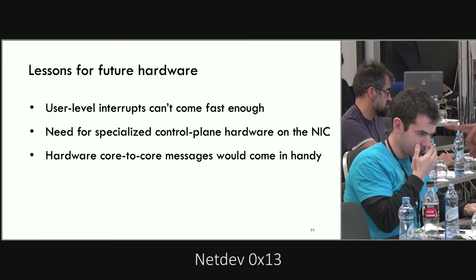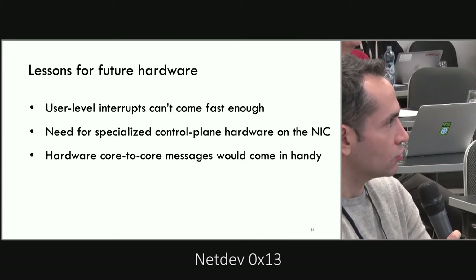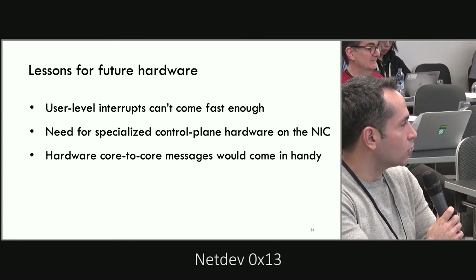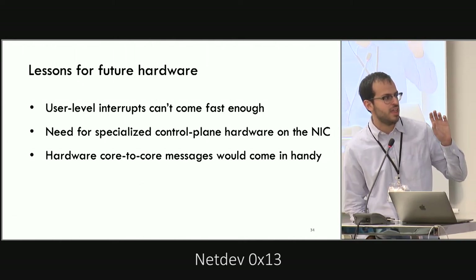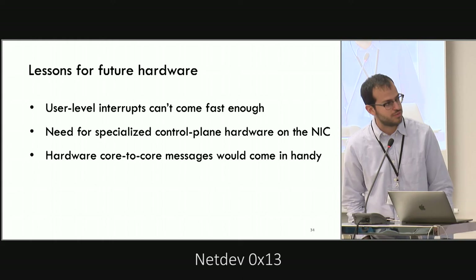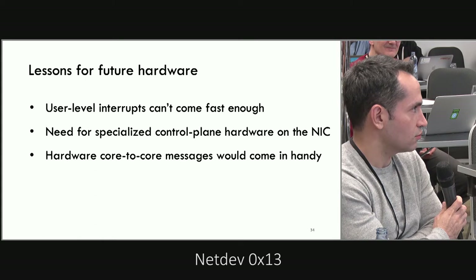Q: For workloads that multiplex many frames onto the same connection, like QUIC, you really need user space to tell you what the pieces of work are — what are your plans to support that? A: For now Shinjuku is mostly targeted at data center workloads where the whole machine, client, and everything belong to the same entity. We haven't figured out how to handle TLS and this kind of encryption for data center workloads yet, because we have RPCs that are usually framed.